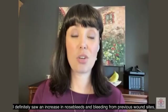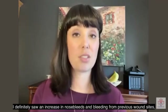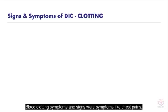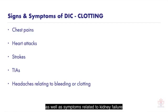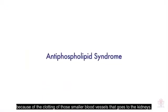I definitely saw an increase in nosebleeds and bleeding from previous wound sites, ulcers, as well as rashes that could not be explained. The blood clotting symptoms and signs included chest pains, heart attacks, strokes, TIAs, headaches related to either bleeding or not, as well as symptoms related to kidney failure because of the clotting of those smaller blood vessels that go to the kidneys.